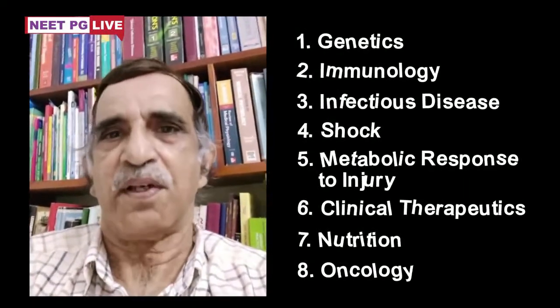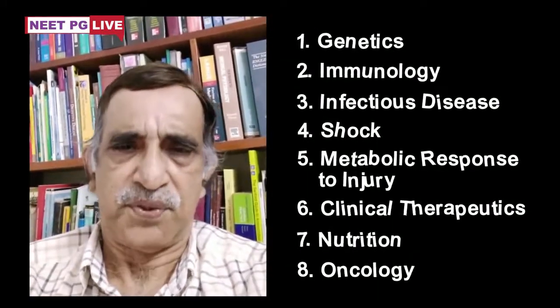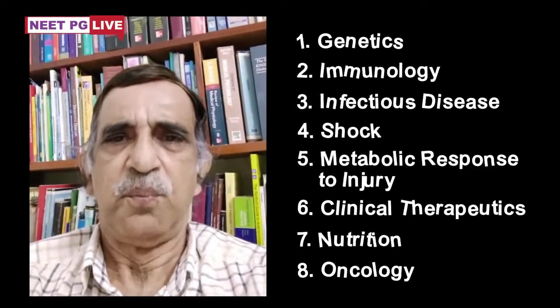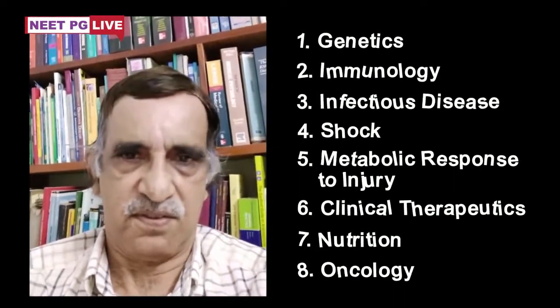In the next episode, I will come with a new topic for discussion. Make use of this channel to fulfill your aspirations.